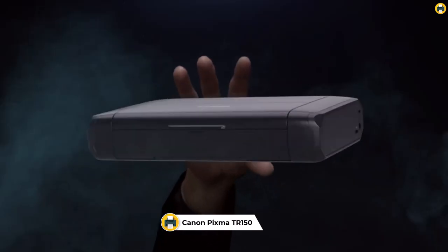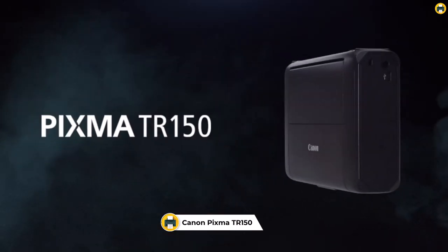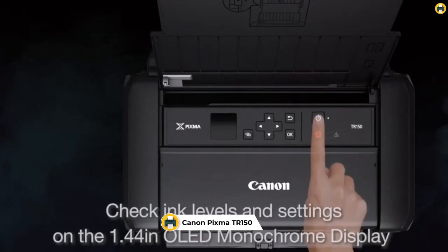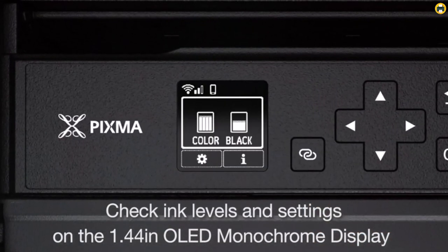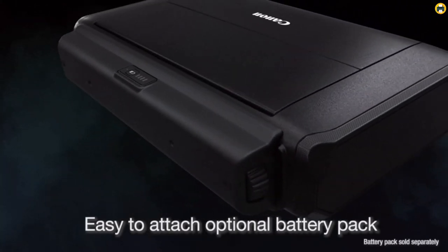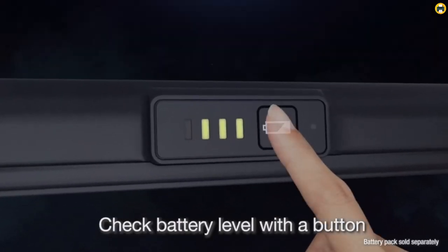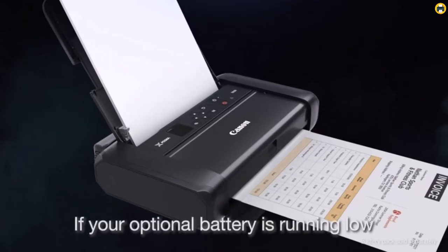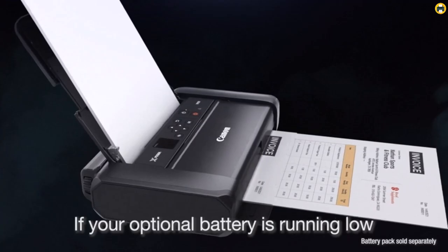Number 3: Canon PIXMA TR-150 Wireless Mobile Printer. The Canon PIXMA TR-150 Wireless Mobile Printer is a great choice for those who need to print documents and photos when on the go. With its lightweight and compact size, it can easily fit in a bag or backpack and be taken anywhere. The intuitive 1.44-inch OLED display makes navigating the printer functions quick and easy, so you can get quality prints fast.